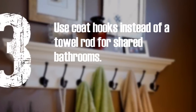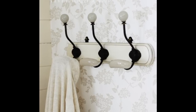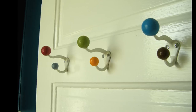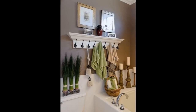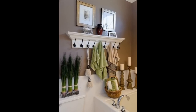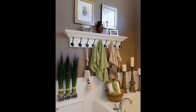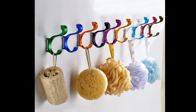3. Use Coat Hooks Instead of a Towel Rod for Shared Bathrooms. Some of us aren't lucky enough to live without roommates, so when the germaphobe in your life insists on their own hand towel, hang up coat hooks to keep things organized. Check the link under this video — it's not a tutorial per se, just photos of a DIY, but you can find a crown molding shelf and a row of coat hooks ideas there.